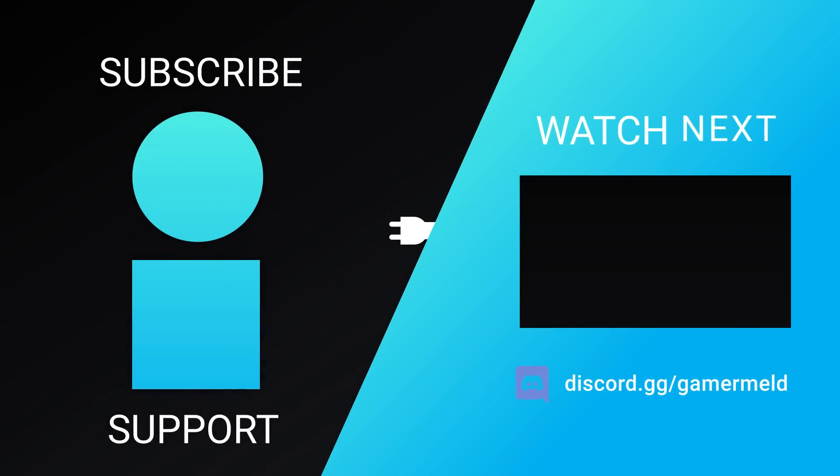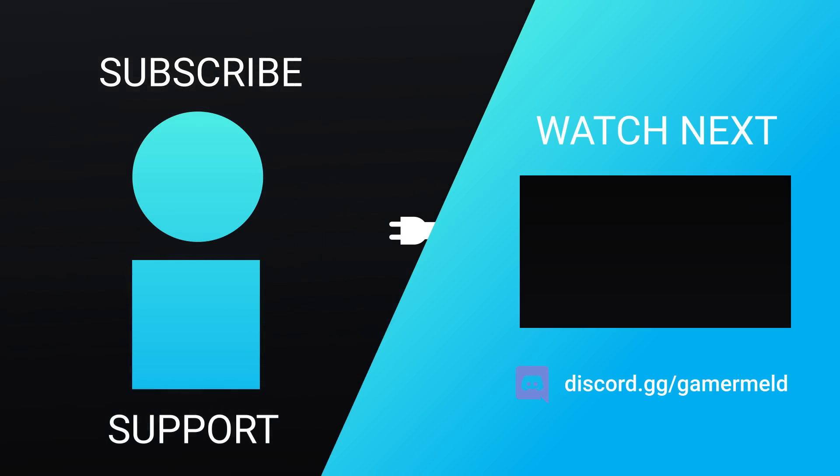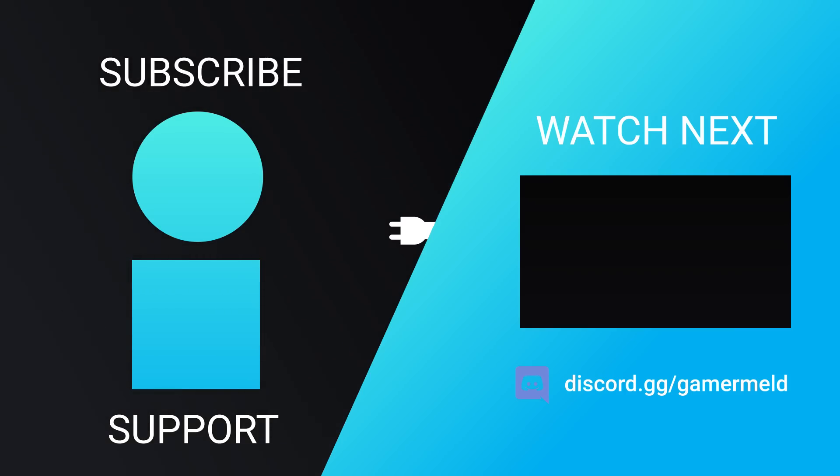So while that does it for today, are you pumped for AMD's upcoming Ryzen 8000, or are you just ready for new desktop APUs? Let me know down in the comments below, and don't forget to try out Brilliant at brilliant.org/gamermeld. And as always, have a great day!